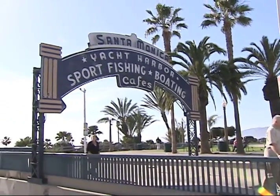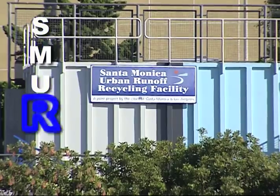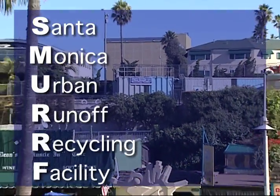Welcome to the world-famous Santa Monica Pier in Southern California and the virtual tour of SMURF, the Santa Monica Urban Runoff Recycling Facility. My name is Neal Shapiro and I am the Watershed Management Program Coordinator for the City of Santa Monica. Since most of you cannot get to Santa Monica to see the SMURF with your own eyes, it is my distinct pleasure to guide you on a virtual tour of this unique and revolutionary facility.